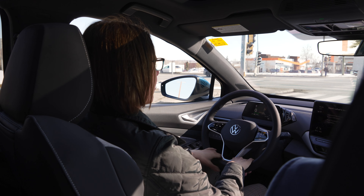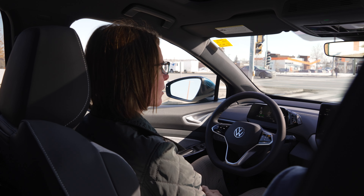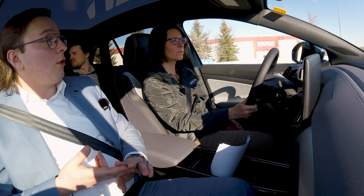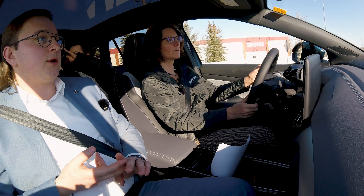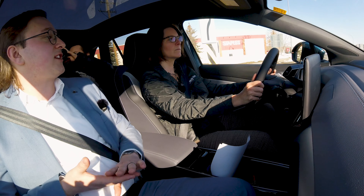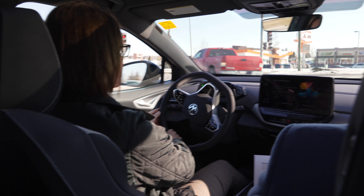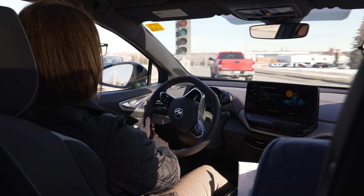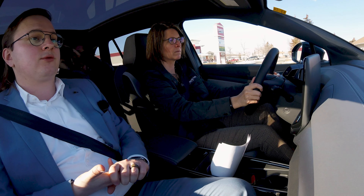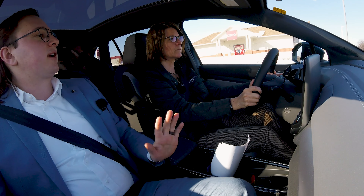What kind of charger does a resident or owner of an ID4 need in their home? For at home, you've got two options. One is you can plug it into any traditional outlet — that's a Stage 1 charger. It is recommended that homeowners with an EV go to a Stage 2 charger, and those chargers will do a full charge in about 7 or 8 hours — kind of perfect for when you get home from work.